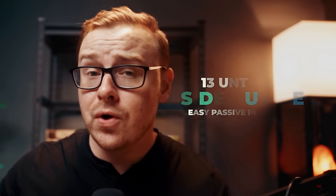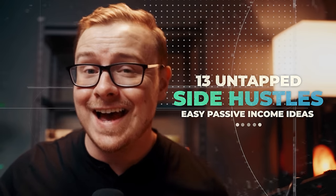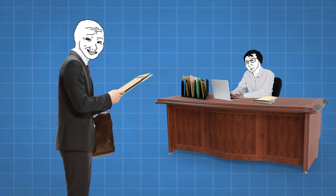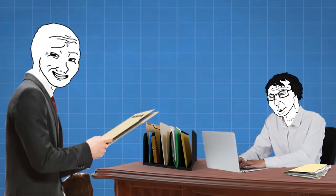In today's video, I'm going to be going over 13 untapped side hustles. These are going to be relatively easy and they're also going to have a low barrier to entry, meaning you can get into these without much experience. So if you appreciate this type of video, hit the like button and let's jump into it.